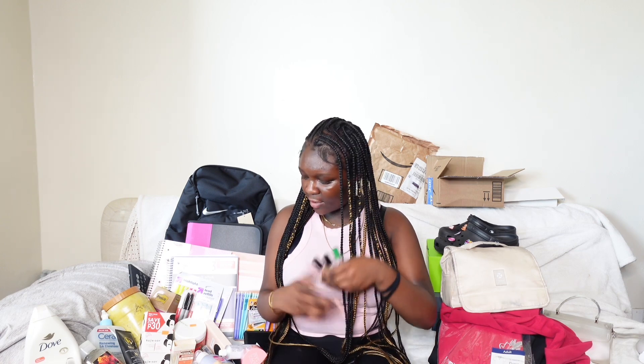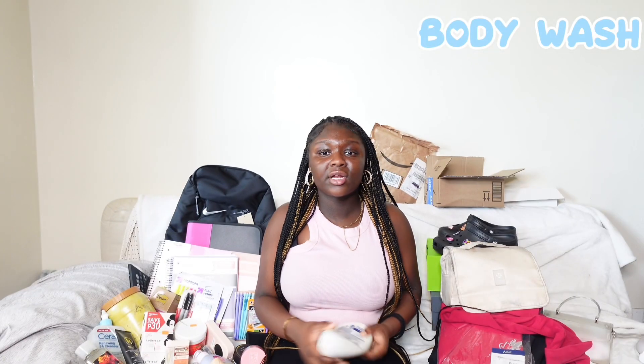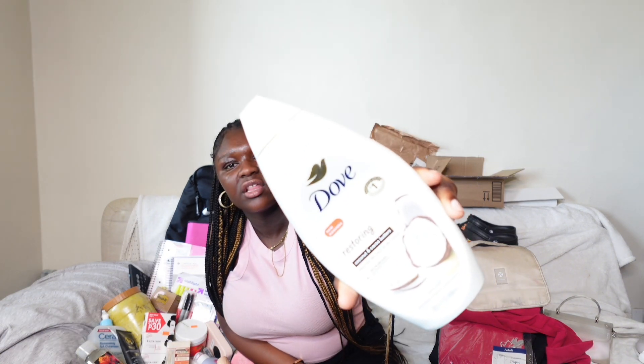I'm a perfume oil girl more than a body mist girl now — perfume oils last way longer. For body washes, the first one I got is the Dove Coconut and Cocoa Butter body wash — it smells really good.